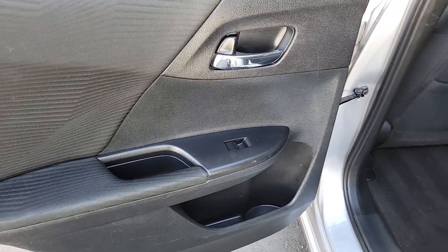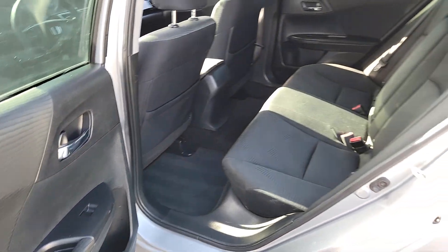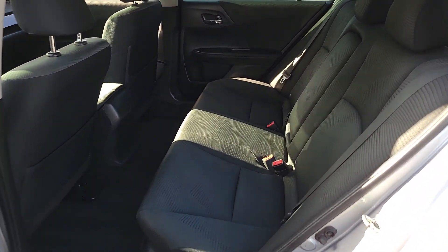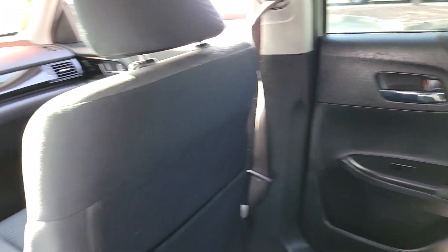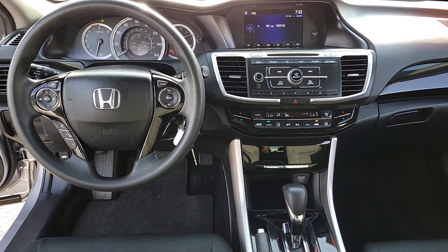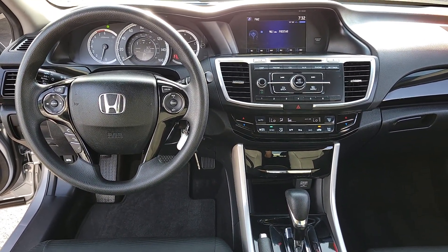Feel what it's like to drive a sweet dream come true. Test drive the Honda Accord. Have a great day.